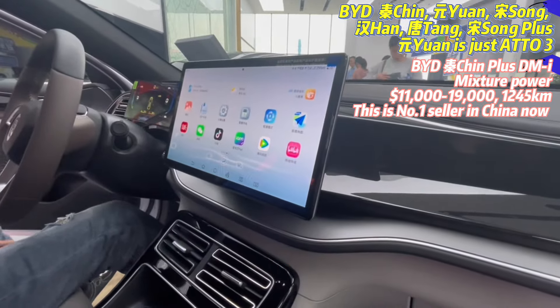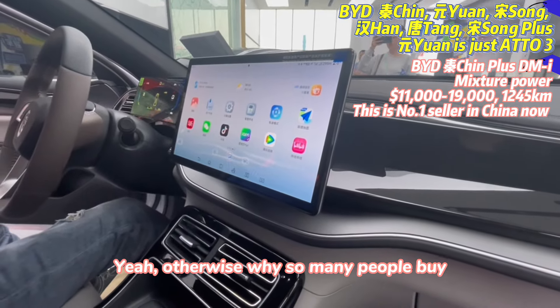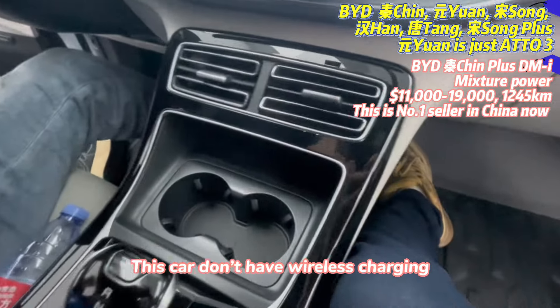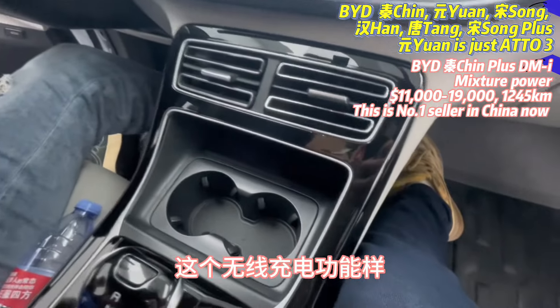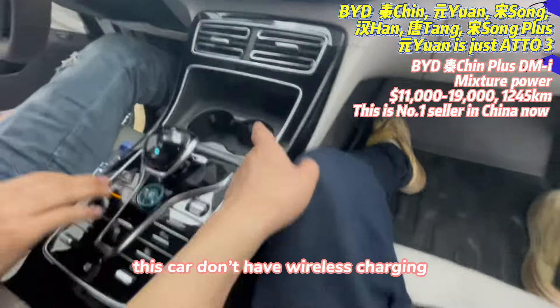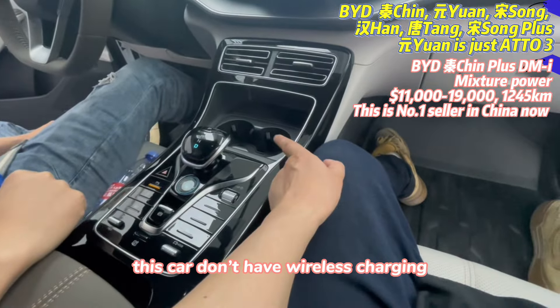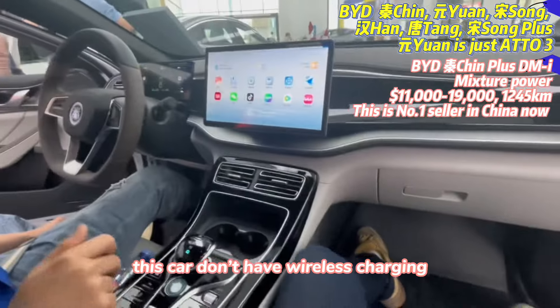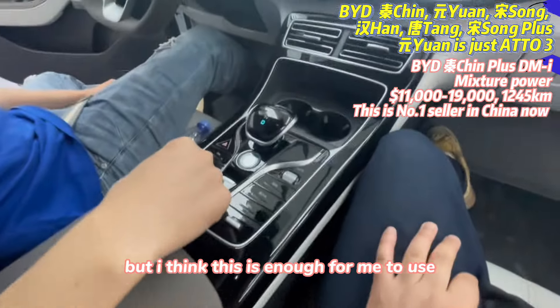Overheard a Chinese conversation: 'This car is so cheap but it has all the features. I only care about the car itself. It seems this car doesn't have wireless charging.' — Yes, this car does not have wireless charging, but I think that's enough for me to use.